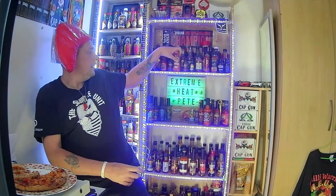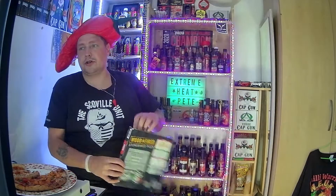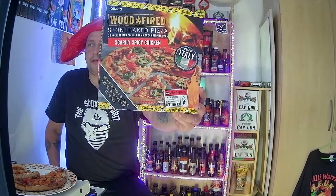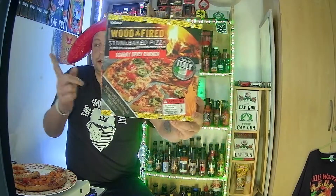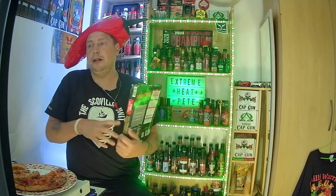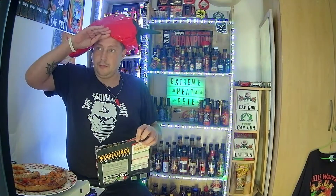I've been extremely impressed with my review of the Iceland wood-fired stone-baked Scarily Spicy pizza, made in Italy. Go check it out, grab yourself a pizza, and tell me what you think. Leave a message in the comments below and I'll reply to everyone. For now, I'll be extreme - bye!